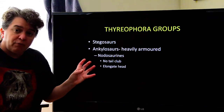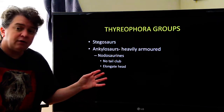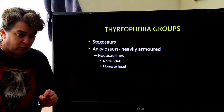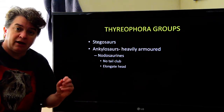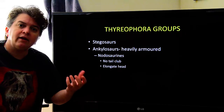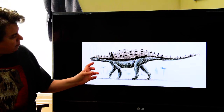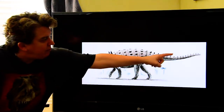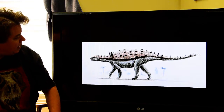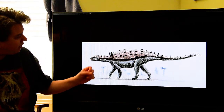We break down the ankylosaurs into two different groups. There's the nodosaurines to begin with. These guys do not have a tail club, and their head is more elongate. You can see no club on the back of the tail and it's a long, more elongate head.